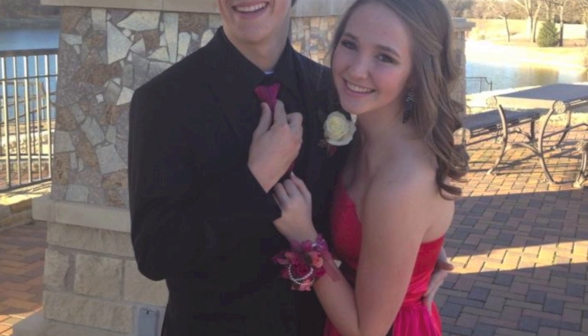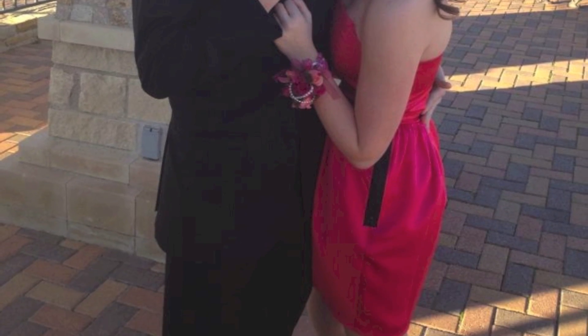This dress I actually wore to a Morp, which is prom backwards — like a Sadie Hawkins dance. What I love about this dress is it's really different. Most girls wear the normal frilly dresses, which are cute, but this one was very different and form-fitting. The zipper was so cool, it just added a bunch of detail, and the color was really complementary on pretty much every skin tone. The back had these great cutouts with a band.